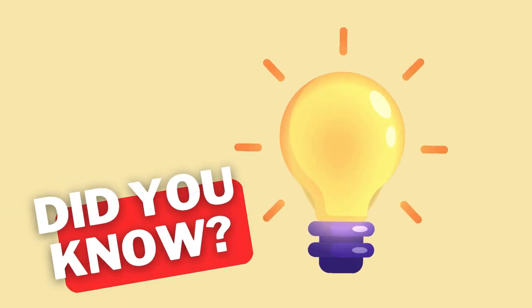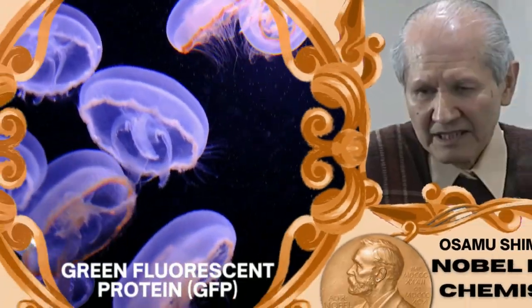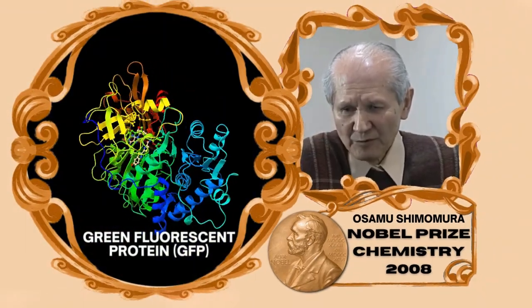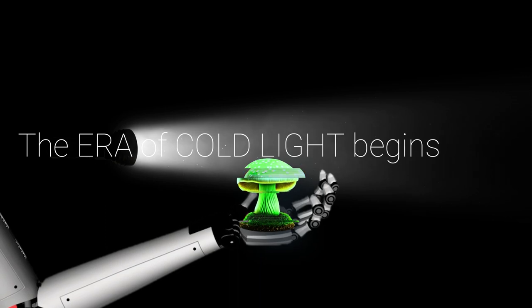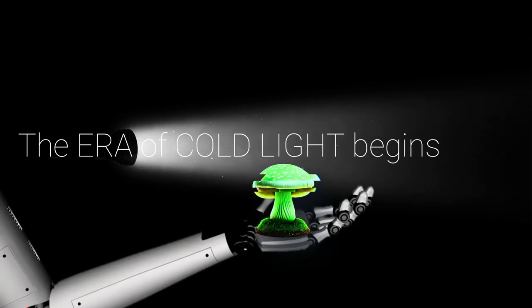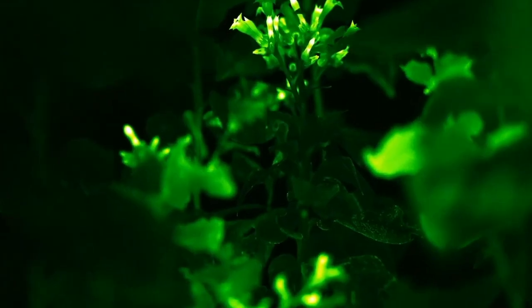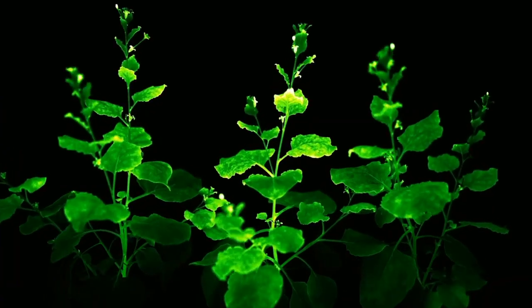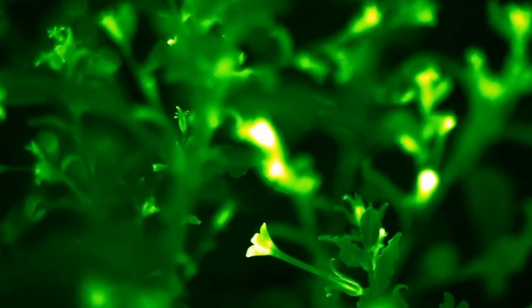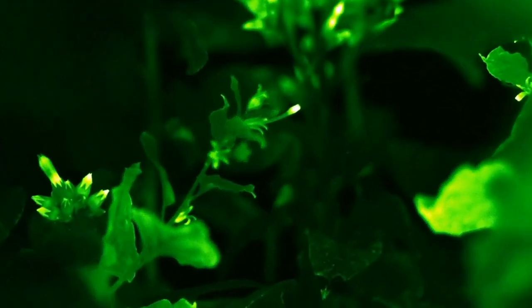Welcome back. Today I'm really excited about what I've got for you. Wow, isn't it amazing? Imagine — light-emitting plants could one day be used to light building interiors without electricity.